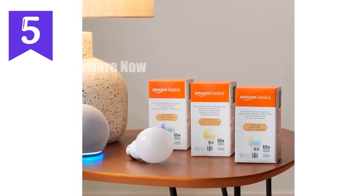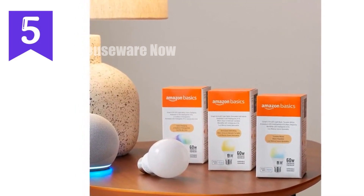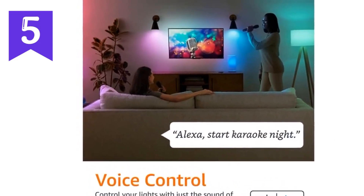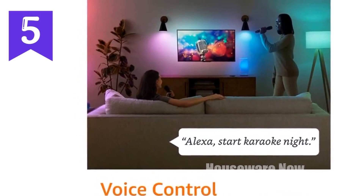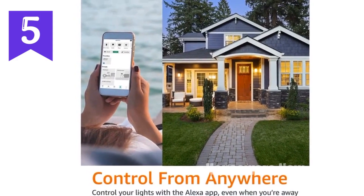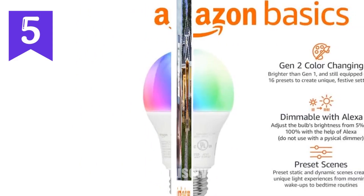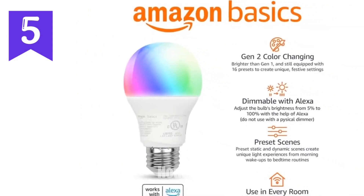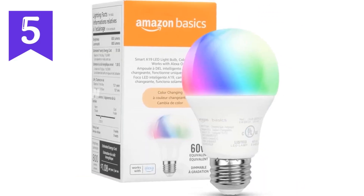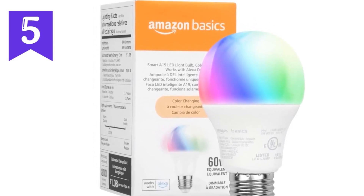Introducing the Amazon Basics Smart A19 LED Light Bulb, your gateway to convenience and energy efficiency. With its sleek design and intuitive voice control through Alexa, this smart bulb makes lighting your home a breeze. Enjoy a range of vibrant colors, from calming blues to energizing reds, to set the perfect ambiance for any occasion. Automate your lighting schedule, grouping lights by room for easy control, and enjoy remote access via the Alexa app. The bulb's dimmable capabilities, via the Alexa app or voice control, allow you to tailor the brightness to your liking.